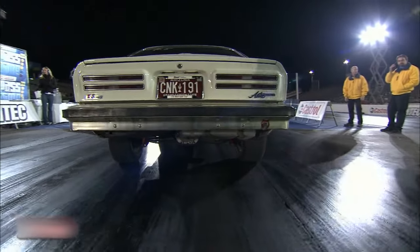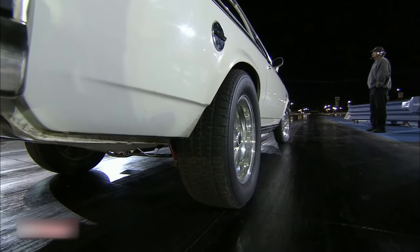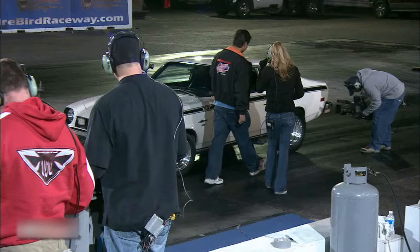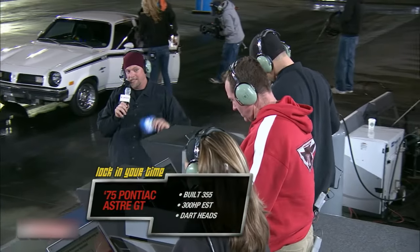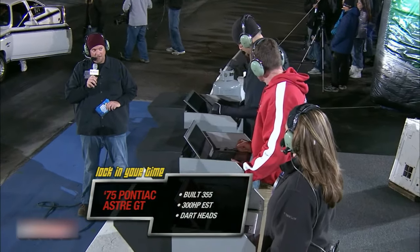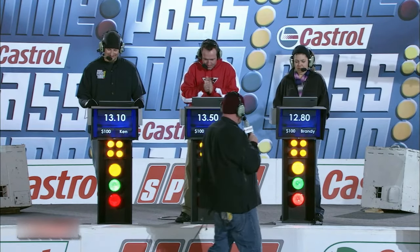Brandy, question for Josh — how much horsepower? Dynoed without tuning, 300. Rob, did you do the paint and body work on that? Because I got a job for you, brother — that thing looks nice. In my garage. And Ken Herring, what tires on the back? 235 radial TA. $200 round. Brandy is already locked in, Rob is locked in, and Ken Herring is locked in. A 13.10 for Ken, 13.50 for Rob, and Brandy with a 12.80.